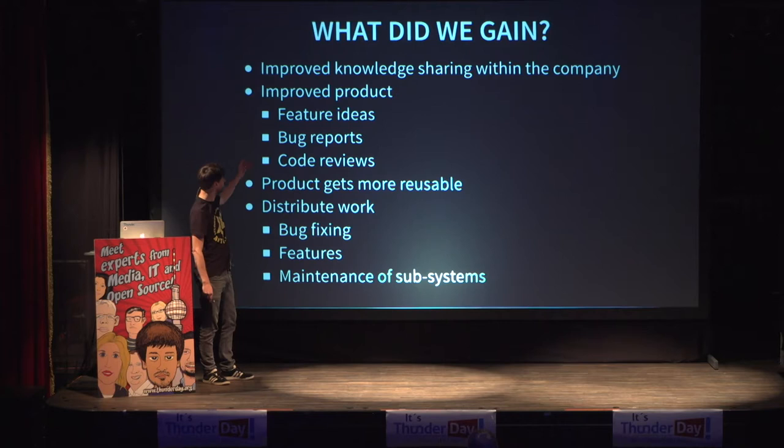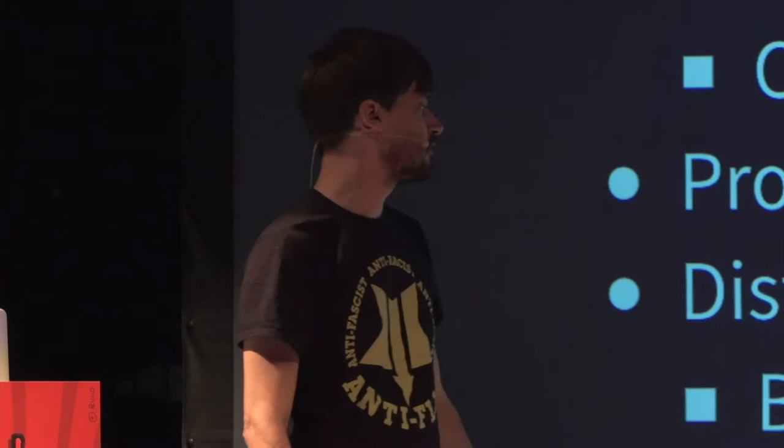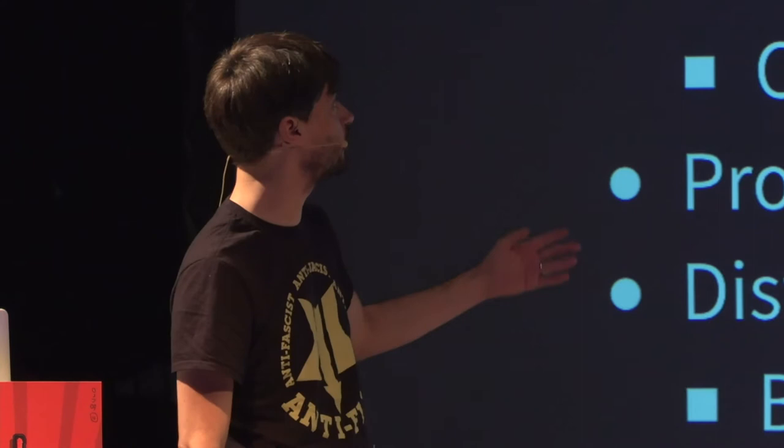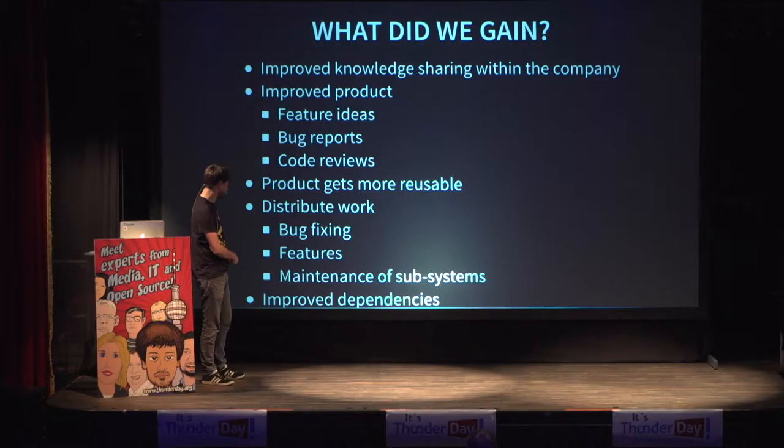This is the point where I think the money comes into place — not by using open source, but by creating open source and by helping others create the open source that you use. Because then you get all the savings from distribution of work and product. Your dependencies also improve: if you improve Drupal core, if you improve modules that are not in the shape you'd hope, they get improved too. You have to work on that — if you just wait for somebody to do it, as you would with a proprietary system, then you're out of luck. But you can actually do it, and then it's done.